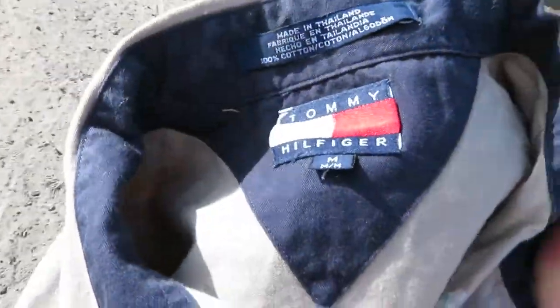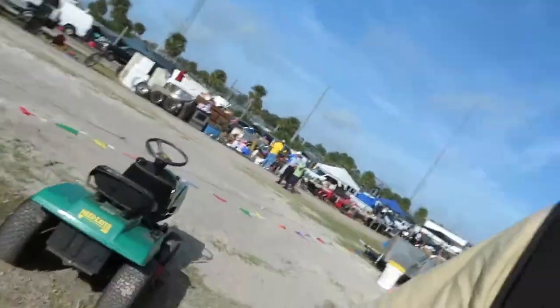The next find is this Tommy Hilfiger button-up shirt, which cost me two dollars. Now we're up to fifteen dollars spent with five dollars left to spend.